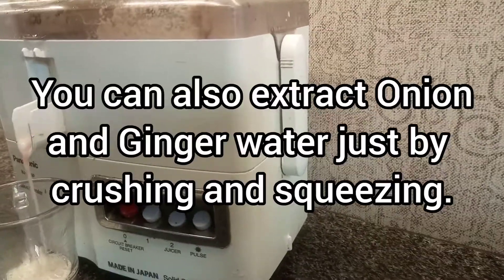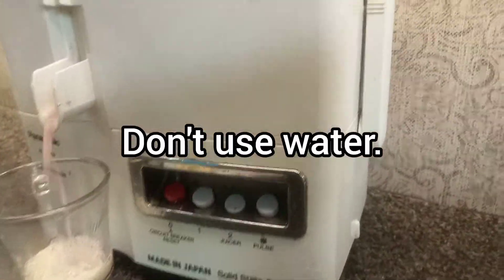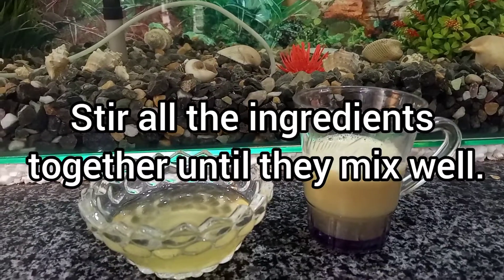Extract the onion and ginger juice by using a blender. You can also extract the juice just by crushing and squeezing. Don't use water. Stir all the ingredients together until they mix well.